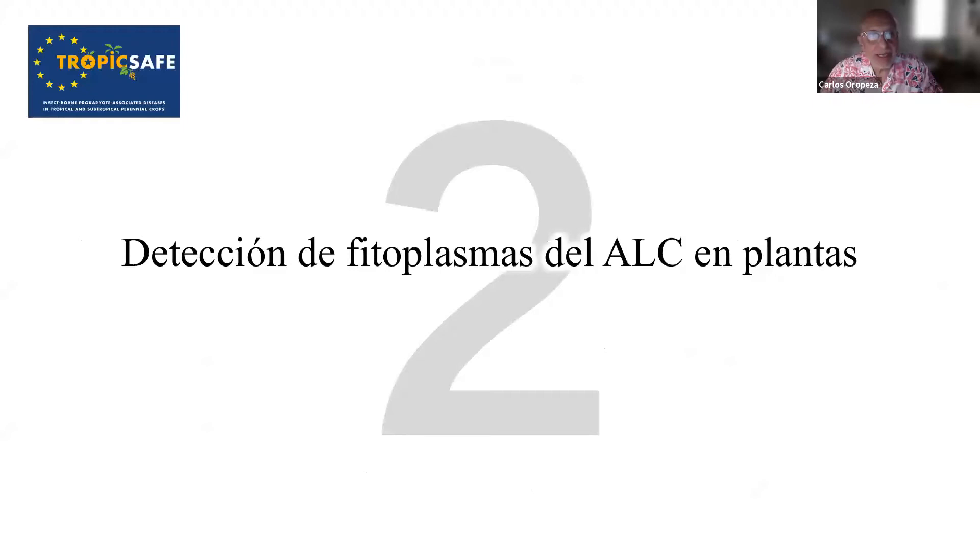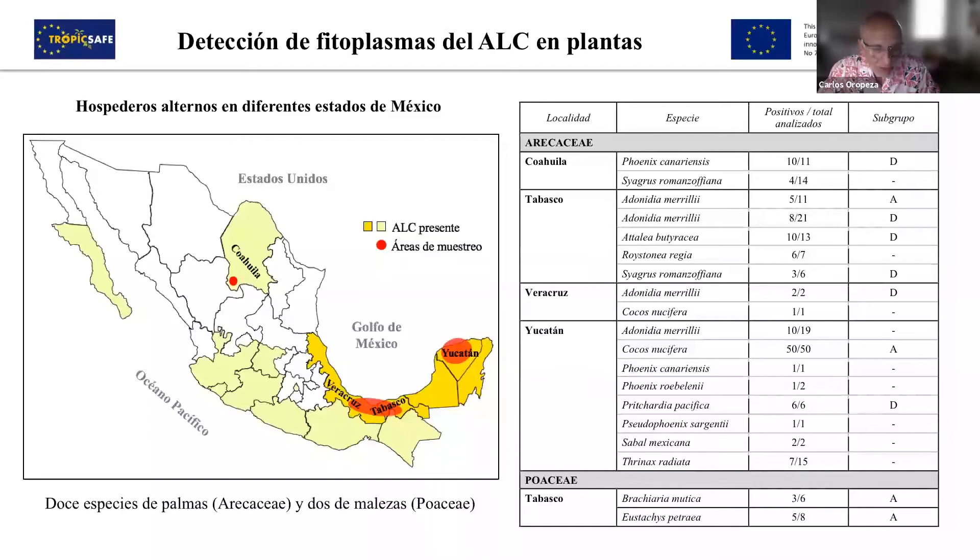Now I'm going to show some of the results of the TropicSafe project. Regarding the detection of phytoplasmas in plants, we have here the map. You see in red the areas where we gathered samples. In this table, there are 12 species of coconut palms where we found positive results for phytoplasmas. Maybe half of the species already have phytoplasmas from the 16th group, and we also found a subgroup for most of the species — mainly subgroup A and D, which are the most abundant in Mexico.